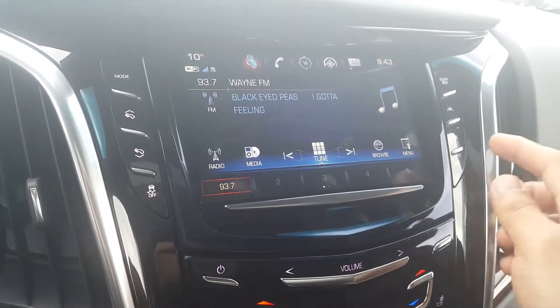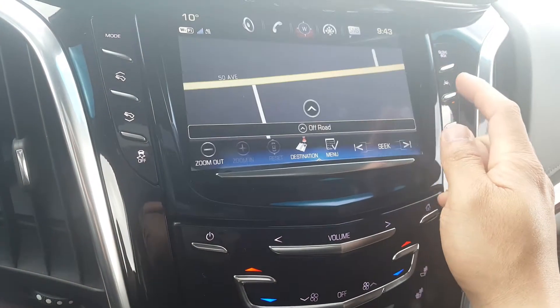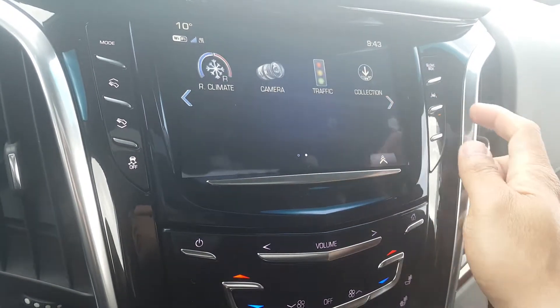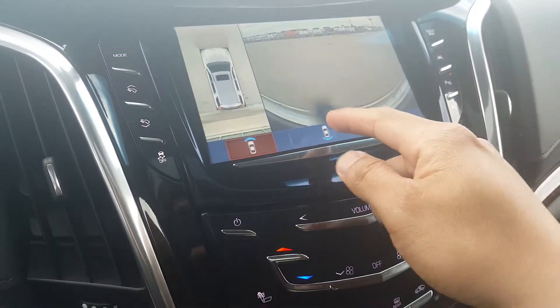Of course it has Bluetooth, and the audio comes with Sirius XM. Going back to the home screen, it has navigation — that's a live navigation. You can also synchronize your phone's navigation to this one, and you can see the front and rear cameras even when parked.